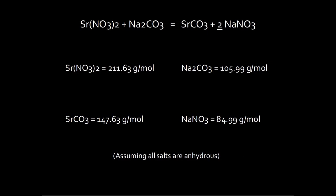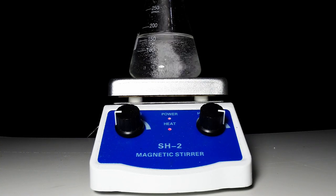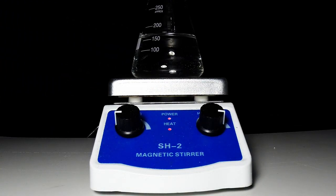To save money on chemicals, you can just buy strontium nitrate and make strontium carbonate on demand for certain formulas. It's super cheap and easy to convert the nitrate to carbonate, but you need nitric acid to do the inverse. You can use either sodium or potassium carbonate to convert your strontium nitrate, and sodium carbonate is preferable because it's so cheap and available.